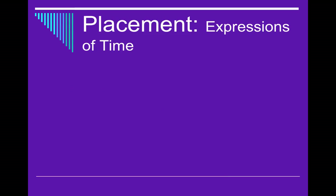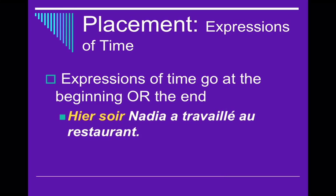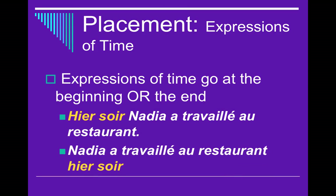The third kind is adverbs with expressions of time, very similar to long adverbs — they go at the beginning or at the end. For example: Hier soir, Nadia a travaillé au restaurant — last night, Nadia worked at the restaurant. Or: Nadia a travaillé au restaurant hier soir. You could do either.